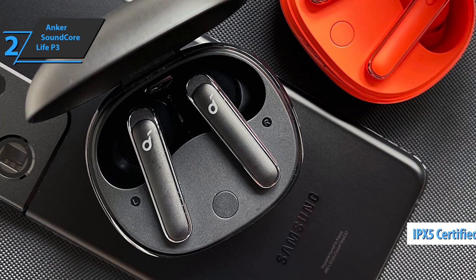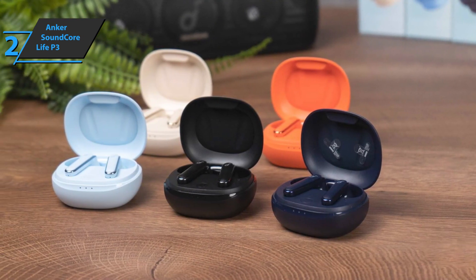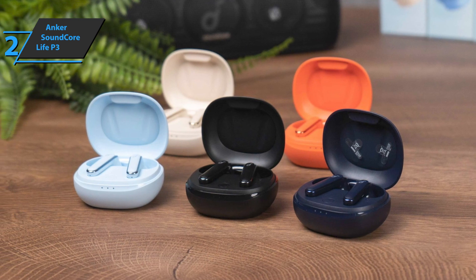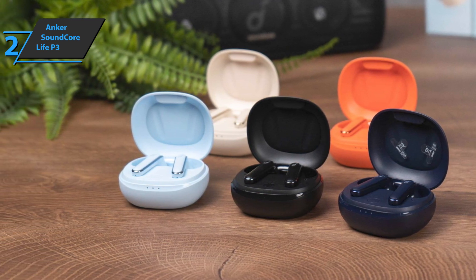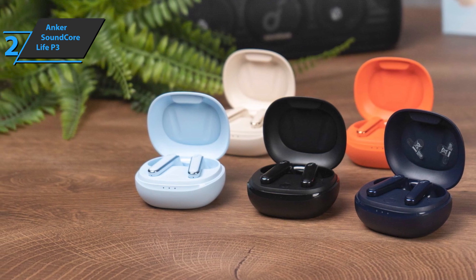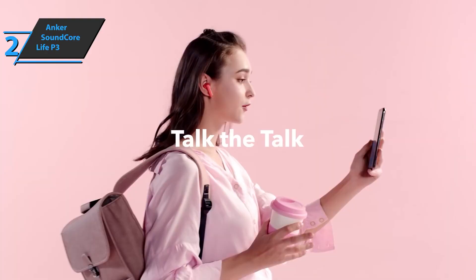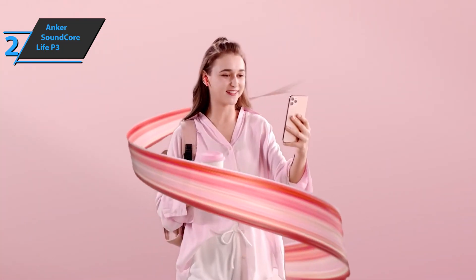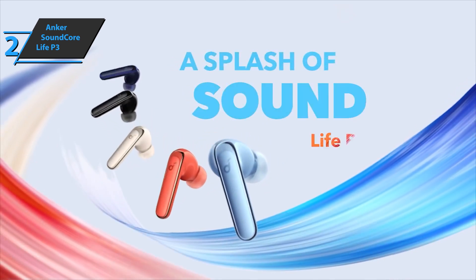With IPX5 protection, the headphones can be used during exercise without worrying about being damaged by sweat or splashing water. In terms of quality, they produce sound quality above their price level and are definitely one of the best options in the area of fairly cheap true wireless earbuds. Regardless of fit or sealing position, sound reproduction will be consistent every time you wear these headphones. This is a quality product, and all we can do is recommend it.